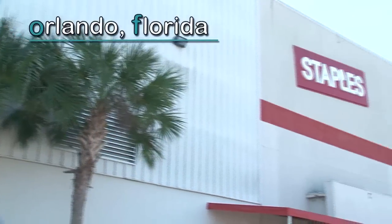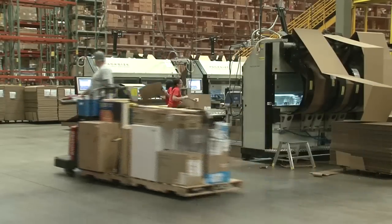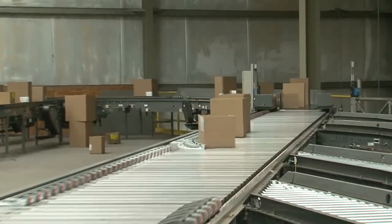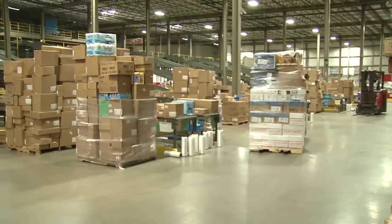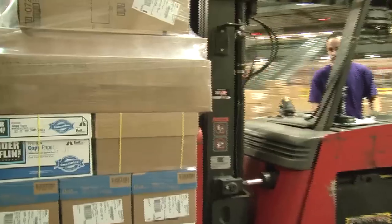This is the Staples Distribution Center in Orlando, Florida. It's one of 35 facilities of its type around the United States that the office product giant uses to process internet sales and orders from businesses. Products from here go to customers throughout Florida, providing next day service from the Panhandle in the north to the Florida Keys in the south.